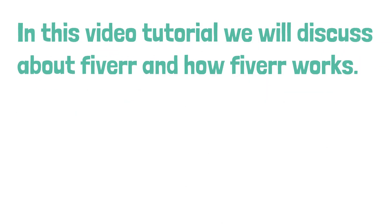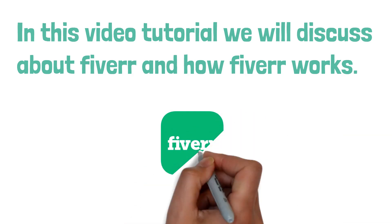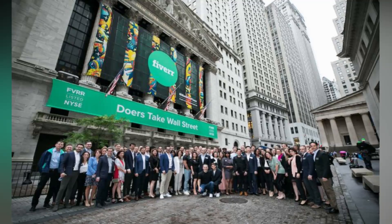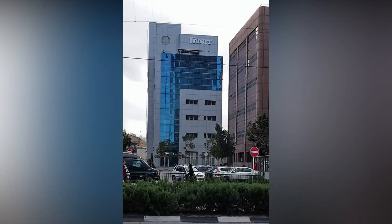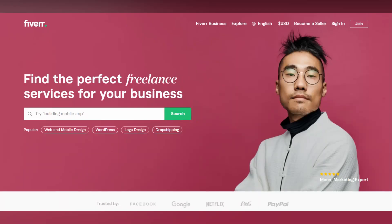Hello guys. In this video tutorial, we will discuss about Fiverr and how it works, step by step. So first we need to know what is Fiverr. Fiverr is an online freelance marketplace where you can sell gigs. It is a popular freelance website as well.